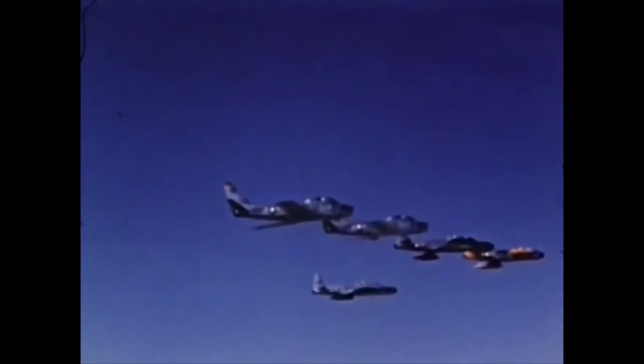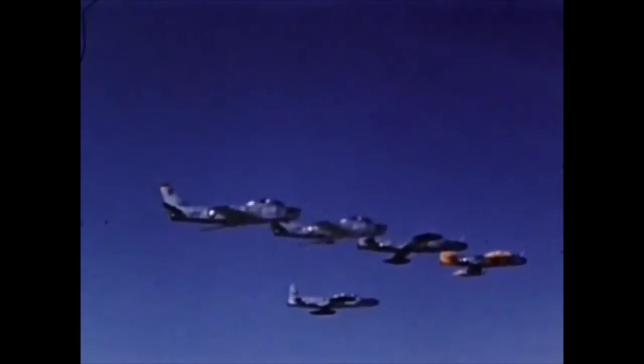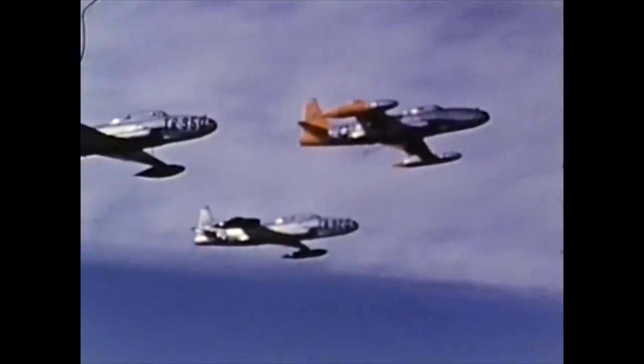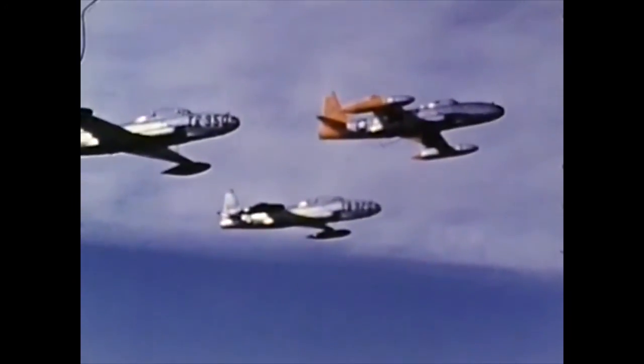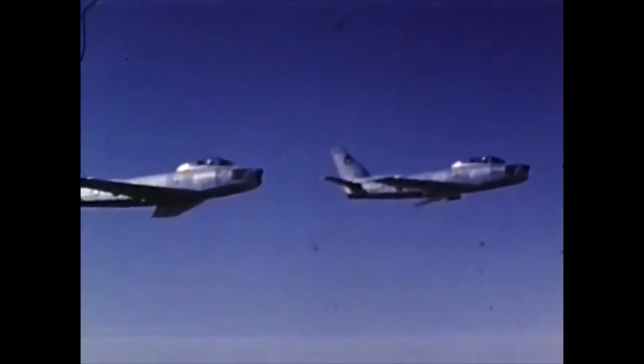On the biomedical program, Air Force QF-80 drones instrumented to measure gamma radiation and with test animals aboard were flown through atomic clouds at 30,000 and 32,000 feet. They were each controlled by primary and secondary motherships, and manned fighter escorts stood by to shoot down any drone that malfunctioned.